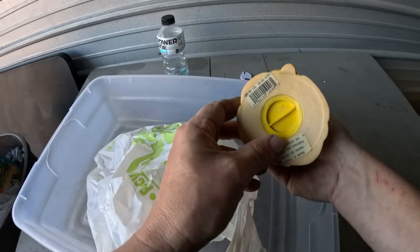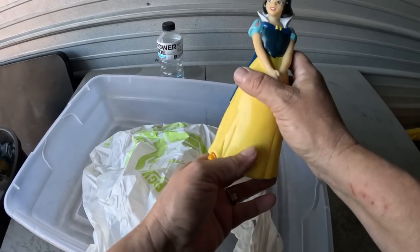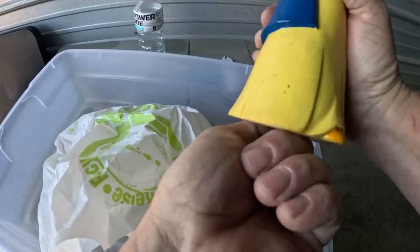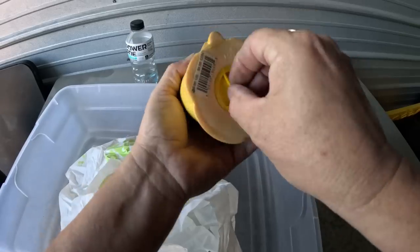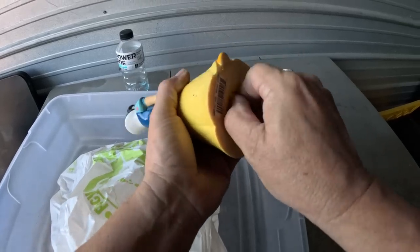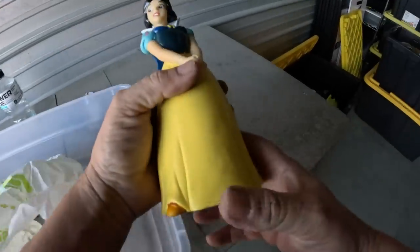Another bag — check it out, another piggy bank! Disney, made in China, Snow White this time. The stopper won't come out — righty tighty, lefty loosey, but it's not coming out. I'll have to wait on that one too. This stuff says 'Jessica' — I think this is from the daughter's room.